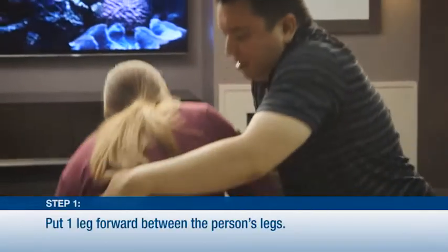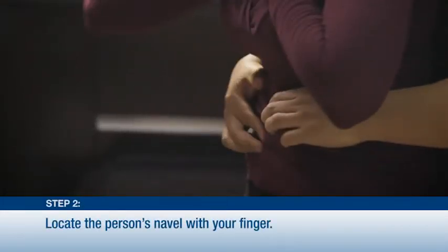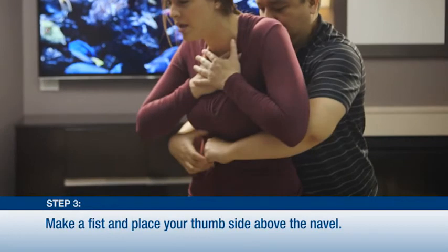One: stand behind the person with one leg forward between their legs to brace yourself. Two: locate the person's navel with a finger from one hand. Three: make a fist with the other hand and place the thumb side of the fist against the person's abdomen just above the navel.